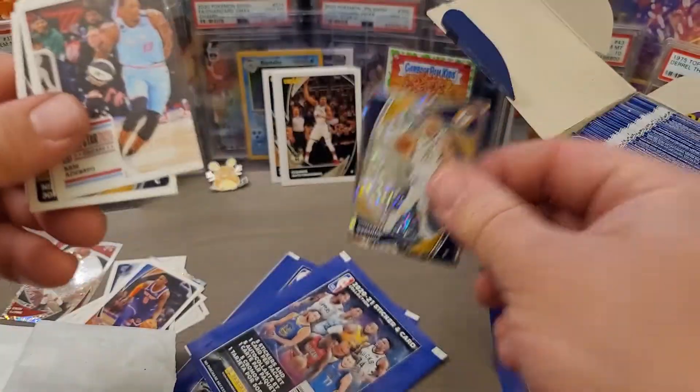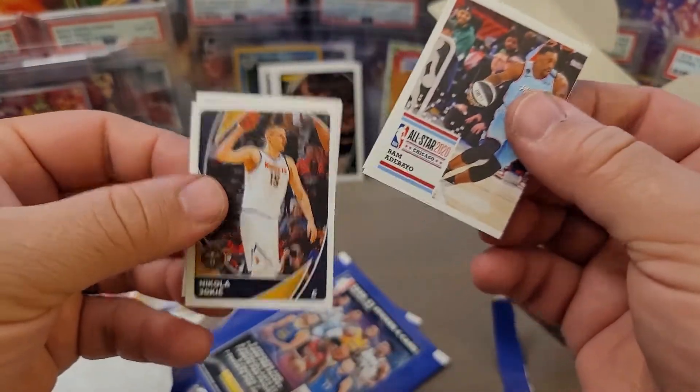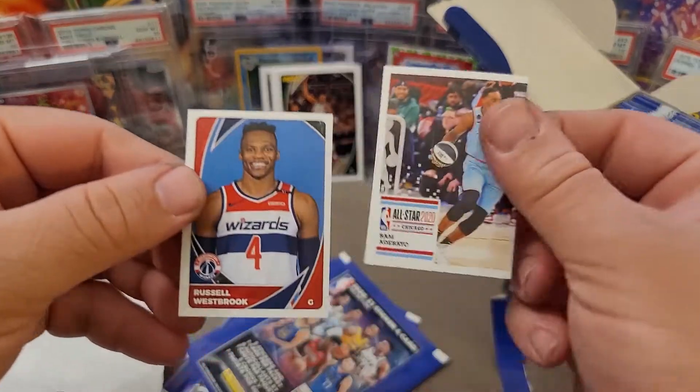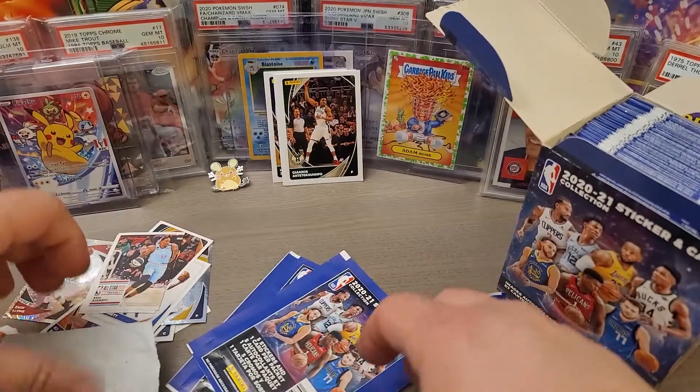You can see this Giannis right out of the pack is a little bit banged up — that can be the case with the stickers. RJ Barrett again — some nice cool stickers. Russell Westbrook to finish off that pack.